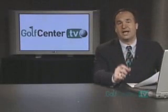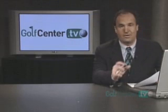You can access Virtual Caddy through Golf Center TV under our selected video from the web link at the bottom of the channel page.